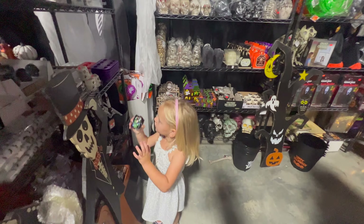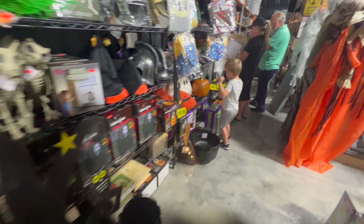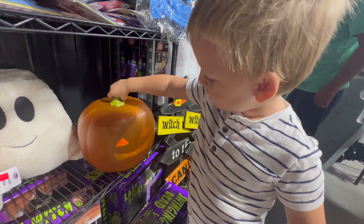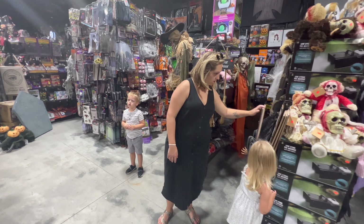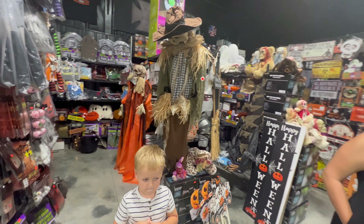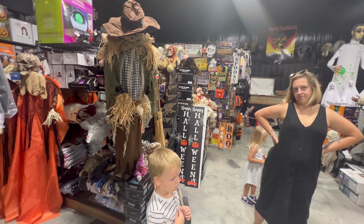Emmett and Palmer have gone down there. What is this? Oh that's cool! Emmett, what do you think of everything, sir? You don't like it? Emmett just woke up, y'all!